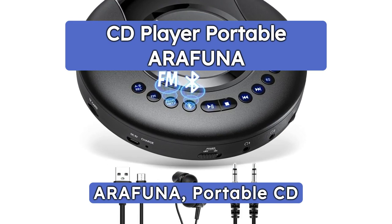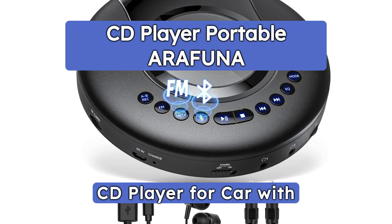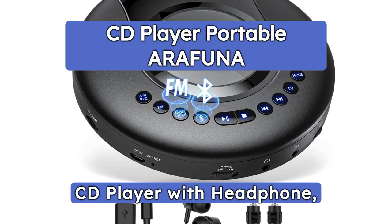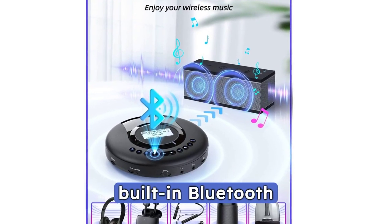Introducing the Arafuna Portable CD Player with Bluetooth and FM Radio, featuring a 2000mAh rechargeable battery. With built-in Bluetooth Transmitter, it ensures quick and easy connections, along with anti-shock protection. The package includes a Walkman CD Player with headphone and AUX cable.